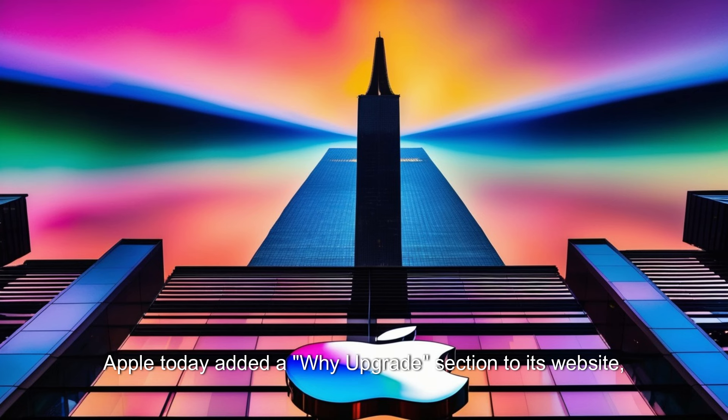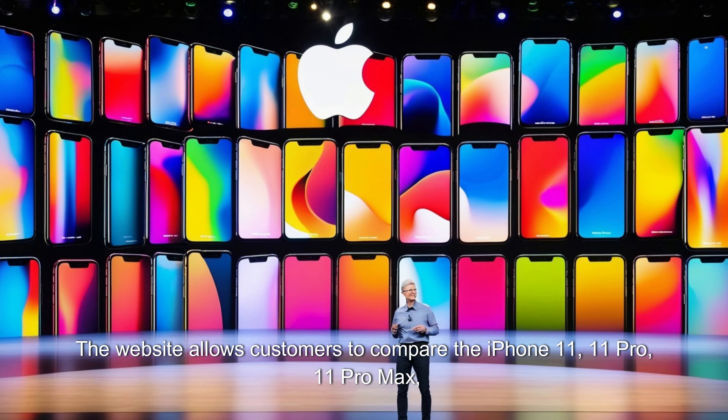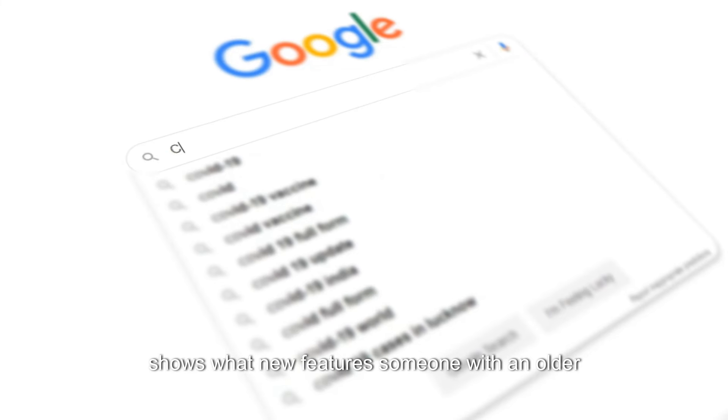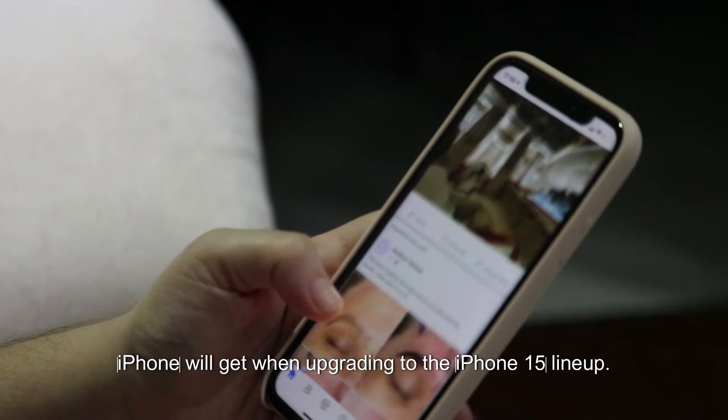Apple today added a 'Why Upgrade' section to its website, aimed at encouraging customers with older iPhones to upgrade to a newer model. The website allows customers to compare the iPhone 11, 11 Pro, 11 Pro Max, 12, 12 Mini, 12 Pro, and 12 Pro Max to the iPhone 15, iPhone 15 Plus, iPhone 15 Pro, or iPhone 15 Pro Max. Each comparison shows what new features someone with an older iPhone will get when upgrading to the iPhone 15 lineup.